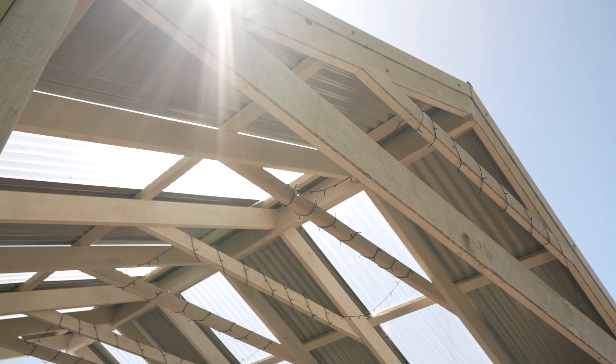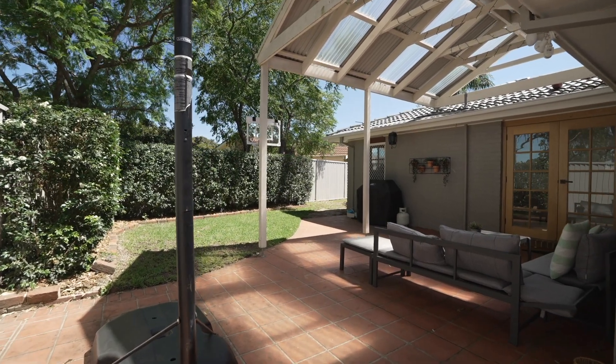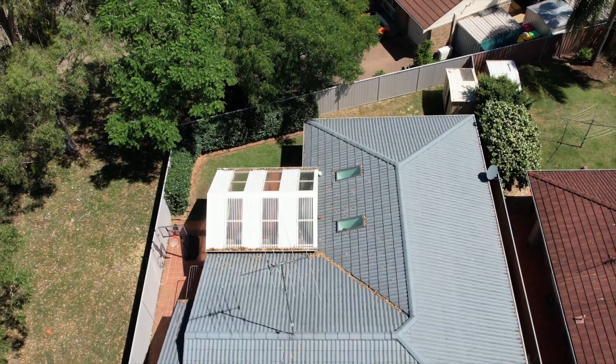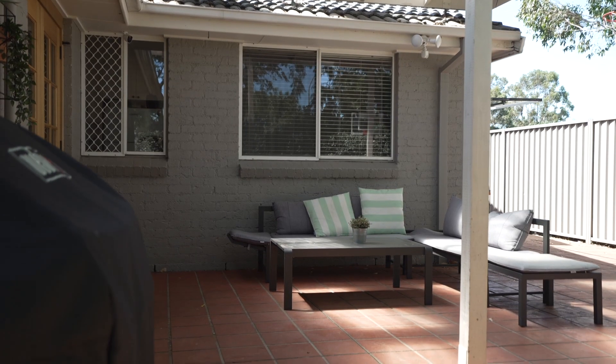Outside, you have a great outdoor entertaining area and a picture-perfect backyard that is landscaped perfectly with hedges and gardens. But this is only enhanced by the big gates that open up onto the nature reserve, making you feel like you are living on your own private estate.